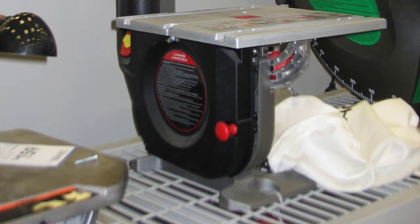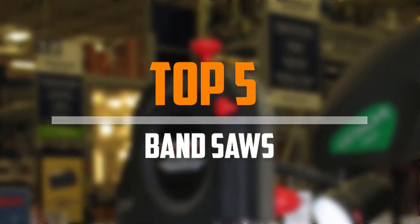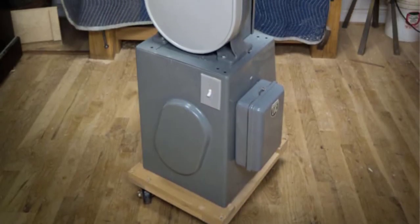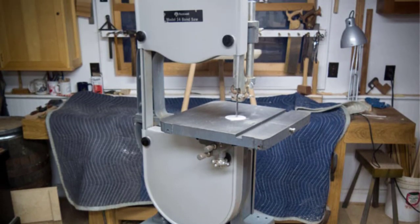Are you looking for the best band saws in your budget? In today's video we break down the top 5 best band saws available on the market. This list is based on price, quality, durability, and more. For more information about these products, check out the description below and make sure you subscribe for more reviews.